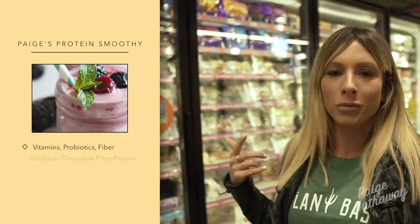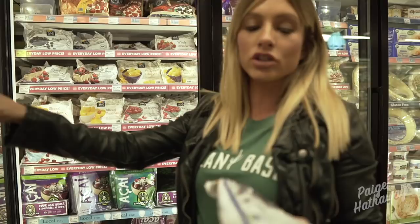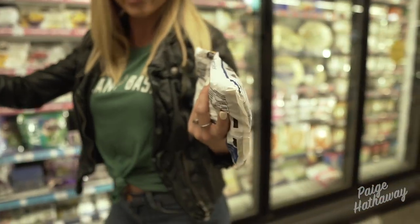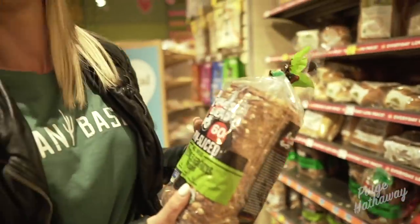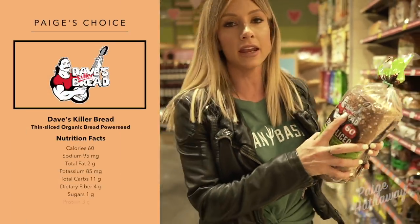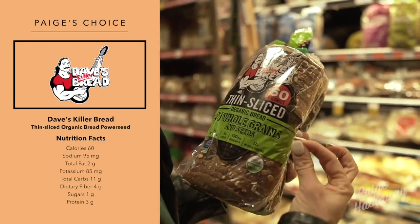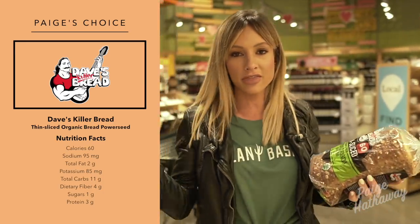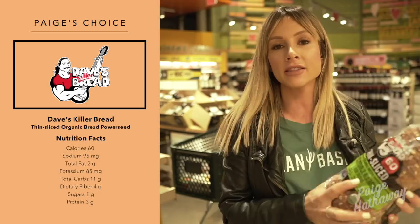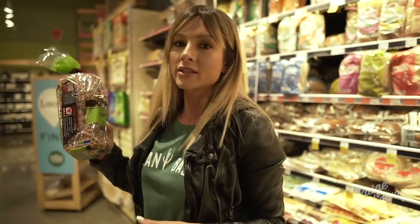Maybe some blueberries — always a pretty good choice. Also, if you're going to do fresh fruit, you can pick something that's more in season. Now I'm going to show you what kind of bread I eat. I've been on a kick of Dave's Killer Bread. The good thing about this is it's thinly sliced, so each slice is only 60 calories because it's more of a thinner slice of toast. This is great for the morning — I can have two slices and not feel guilty with my eggs. So definitely try this out.